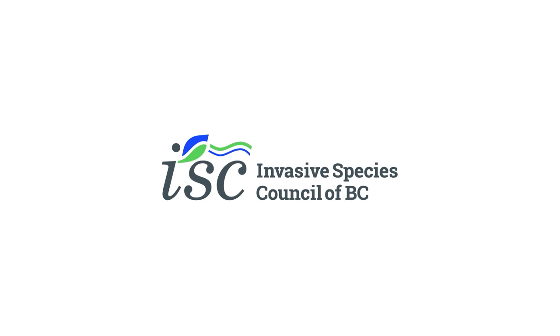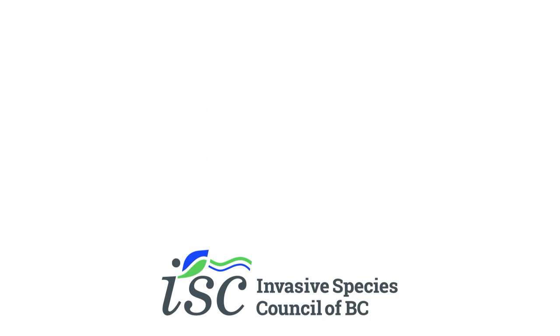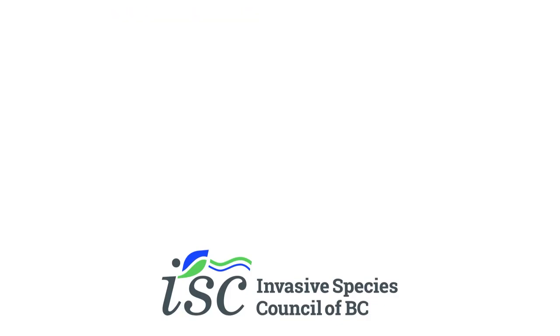The Invasive Species Council of BC is a registered charity and non-profit organization that aims to improve British Columbia's landscape by reducing the impact of invasive species. The Japanese Beetle was first discovered in Davinland Park in Vancouver in 2017, and it's known to attack over 300 trees and shrubs, which could seriously impact Vancouver landscapes and the agricultural and horticultural industries.